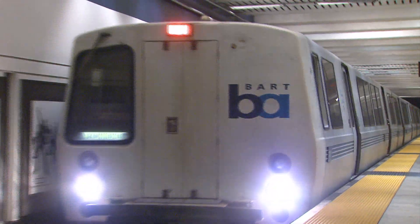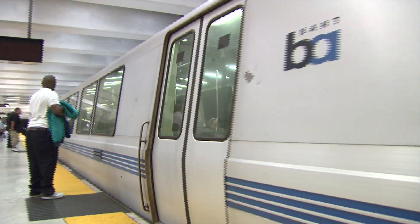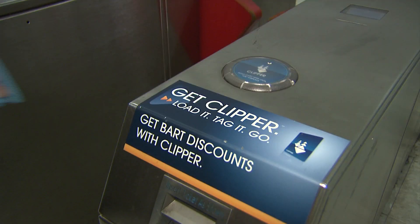BART is transitioning from paper tickets for its discounted fares for seniors, youths, people with disabilities, and people who use high-value discount, or HVD tickets, to the Clipper Card — the Regional Transit Fair Payment System.